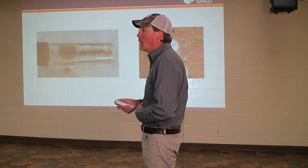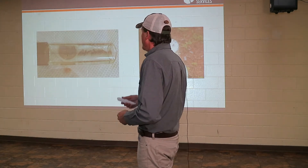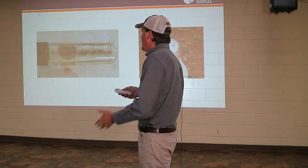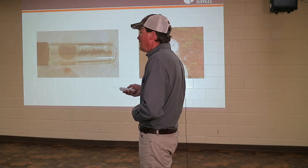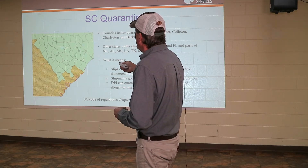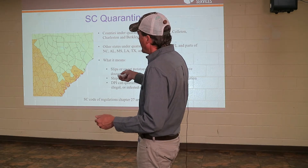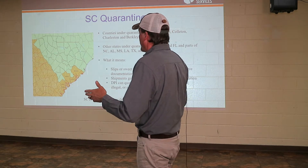On the sweet potato or on the vine, they will do either or. The difficult thing is our long, warm seasons and so many generations that can be produced. So every year we put out traps. These are the counties in South Carolina — all of Georgia has a quarantine on it, meaning everywhere in Georgia is quarantined for this weevil. Georgia decided that instead of breaking it down by individual counties, everywhere in Georgia is quarantined.